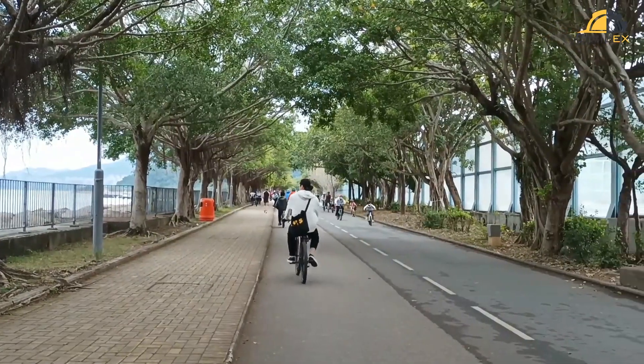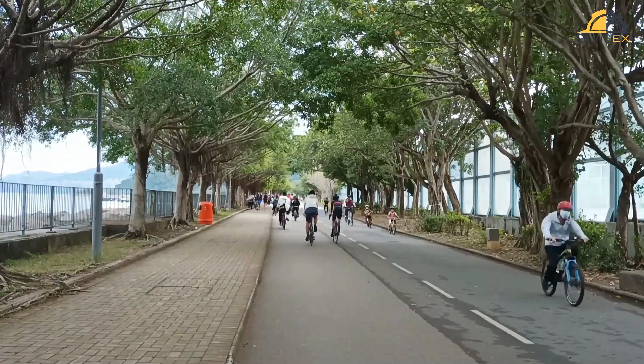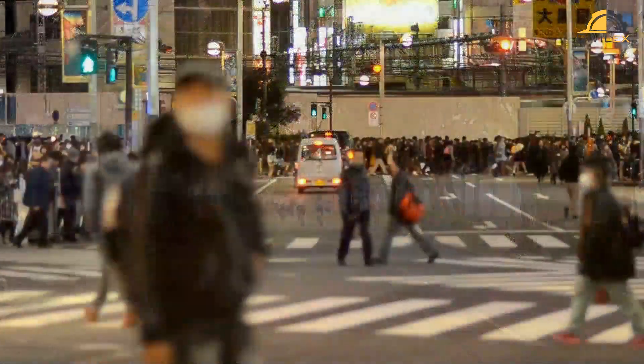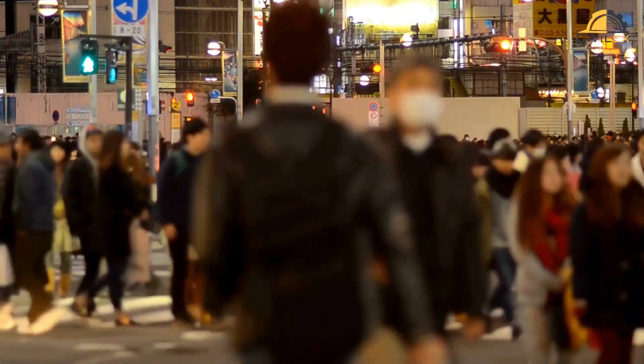Pedestrians need safe spaces too. Sidewalks, complete with curb ramps for accessibility, are essential. Crosswalks, with clear markings and proper signage, help pedestrians safely cross the road.